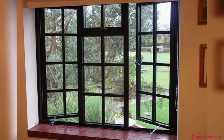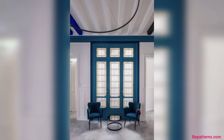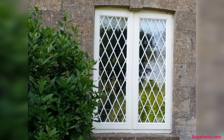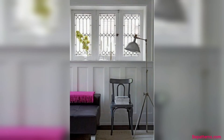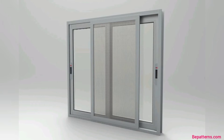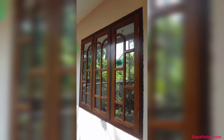Its primary purpose is to allow natural light to enter while providing protection from the elements. Glass windows come in various styles, shapes, and sizes, making them a versatile element of aesthetic design. A glass window is a carefully crafted feature, meticulously designed to balance functionality and aesthetics.